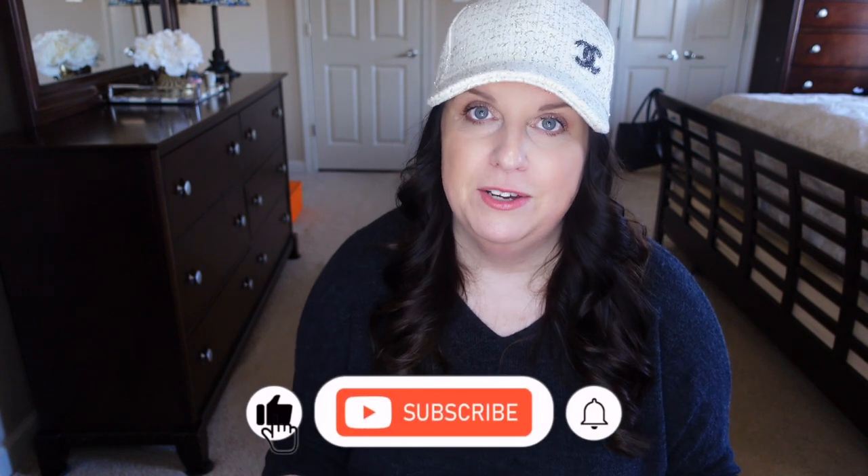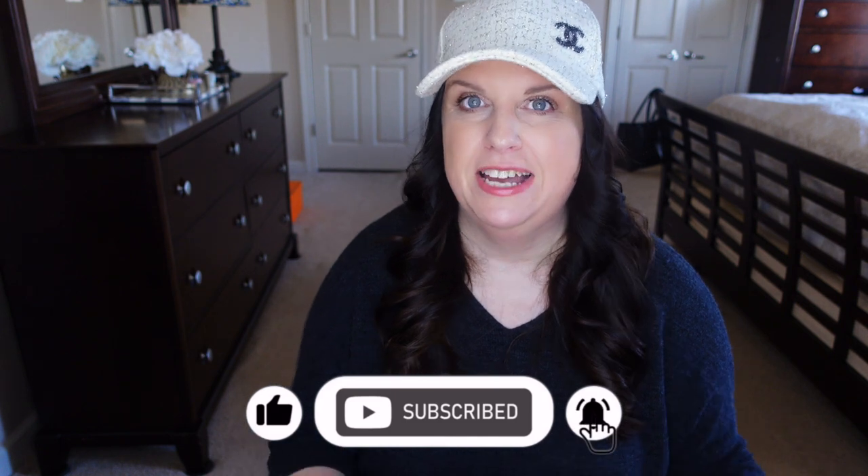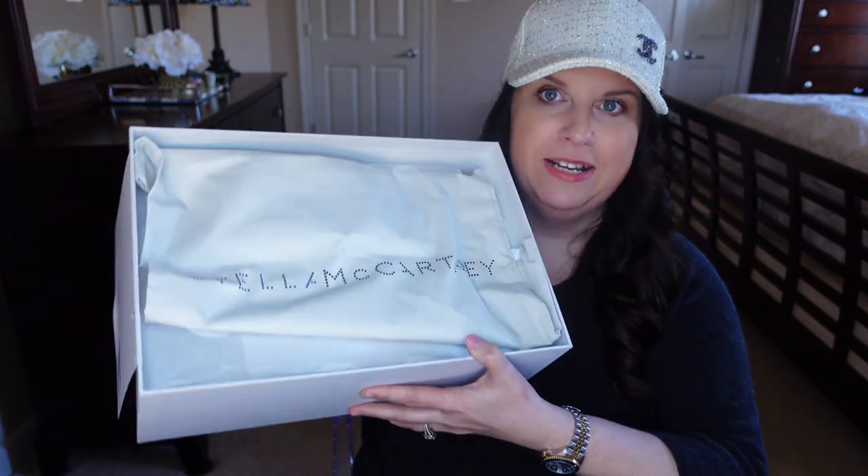All the shoes I'm going to show you today are from the newest collection — Chanel, Prada, and Stella McCartney, mostly spring and summer 2022. Let's start with Stella. My husband actually bought these. They come in a white box with a linen-style dust bag.